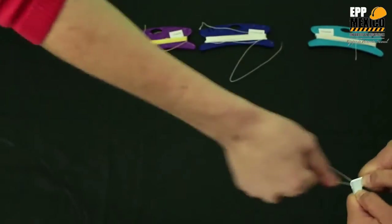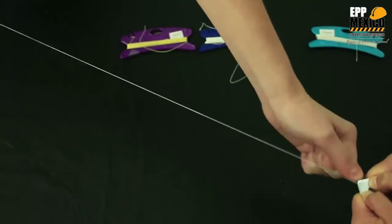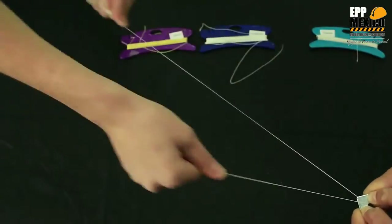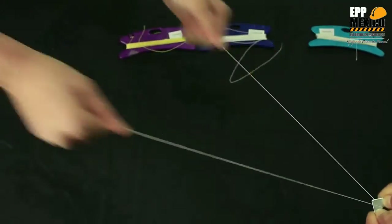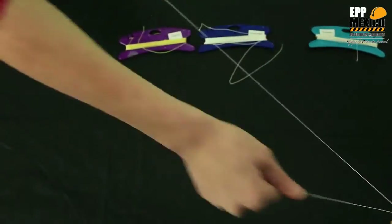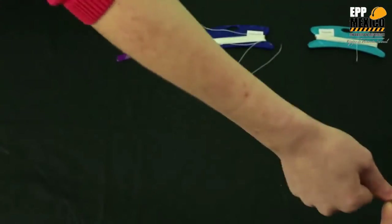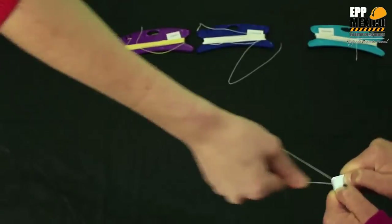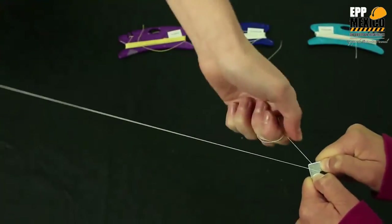Now testing Dyneema on the abrasion tool: one, two, three, four, five, six, seven, eight, nine, ten, eleven, twelve, thirteen, fourteen, fifteen, sixteen, seventeen, eighteen, nineteen, twenty, twenty-one, twenty-two, twenty-three, twenty-four, twenty-five, twenty-six, twenty-seven, twenty-eight. We could keep counting all day at this rate.